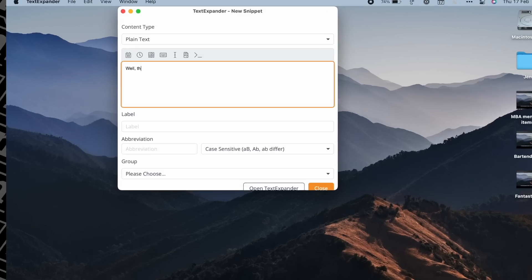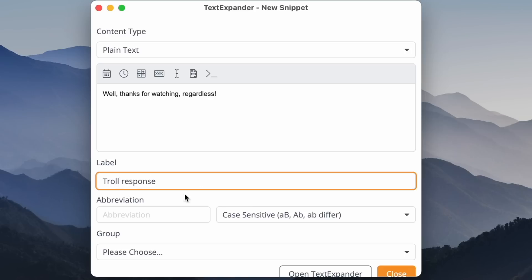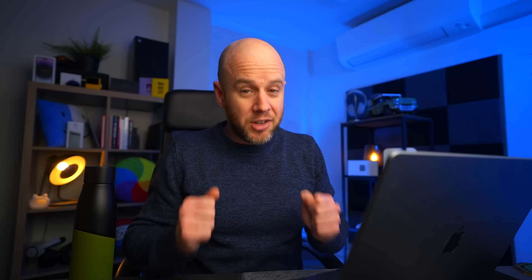I don't talk about TextExpander enough. It's a really simple concept: if you regularly type something out — whether it be your postal address, email address, telephone number, or even a sign-off for an email — if it's the same each time, why are you constantly retyping that stuff? I was guilty of this for years. I'd always manually type out my mailing address; I'd have email templates in my head that I'd type out. With TextExpander you put those common phrases, paragraphs, and contact details in as snippets and assign each snippet a keyboard shortcut. The time saved by reducing repeated typing to just a fraction of a second is massive.